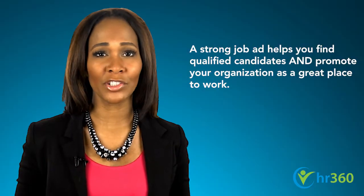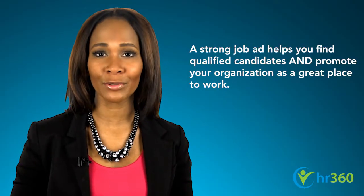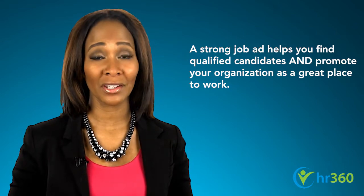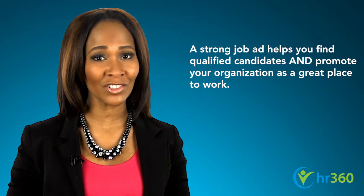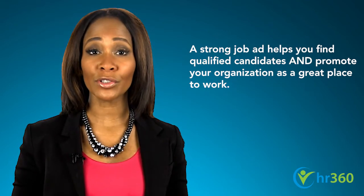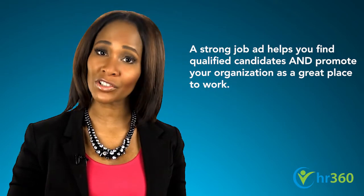All too often, the job ad is not given proper consideration. In fact, it's an essential component of your recruitment and marketing efforts and worthy of your full attention. Your employees are your most important investment, and you want to reach a strong applicant pool in an efficient manner.